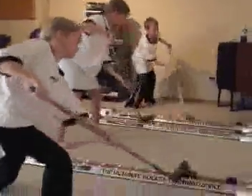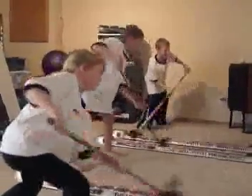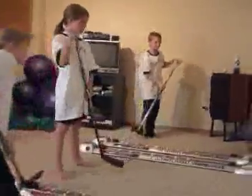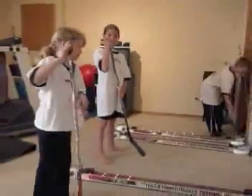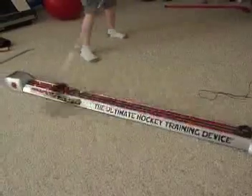We want to help the 3 million hockey players worldwide to shoot better, score more goals, and ultimately have more fun. Look for the ShotTech kids to be featured on Dragon's Den, one of the most popular shows on the CBC in Canada, during the 2011 season.